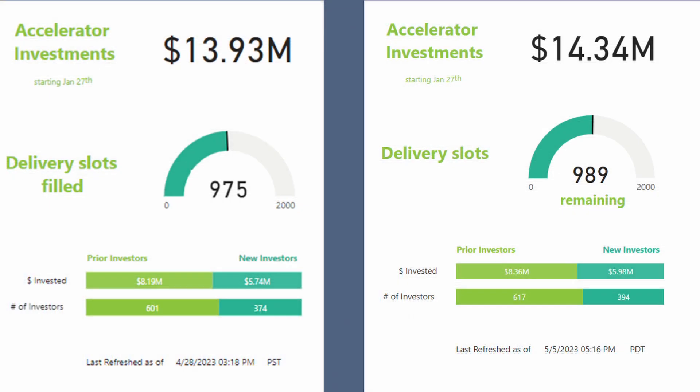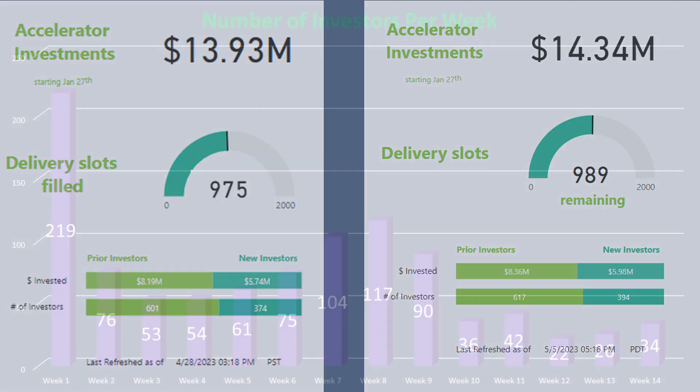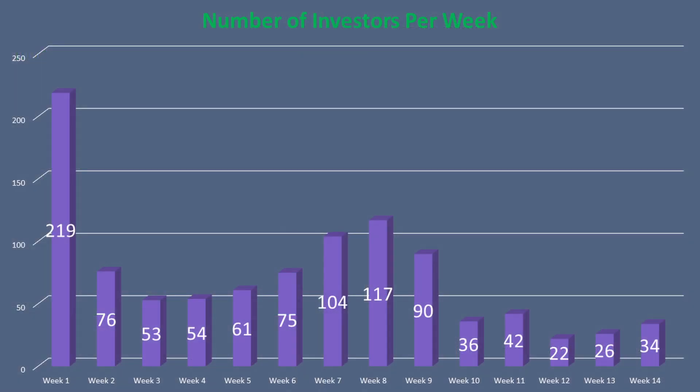Aptera has made a change in how they report how many delivery spots are left. You can see that they were previously counting up as delivery slots were being filled, but since they crossed 1,000 slots this week, they are now reporting how many slots are remaining. The weekly chart shows that Week 14 added 34 new investors to the program, with 9 of those investors coming on the last day of the week.